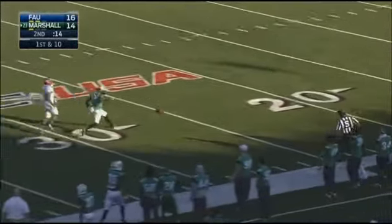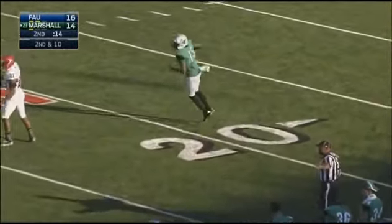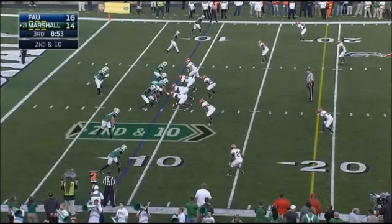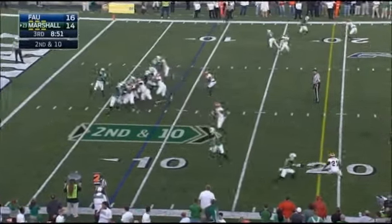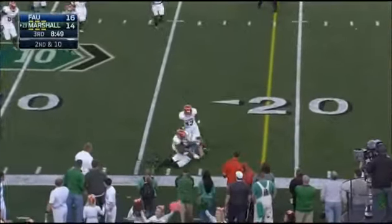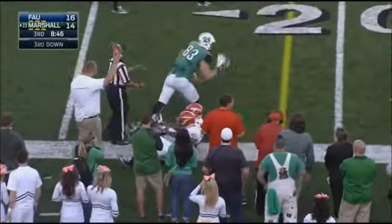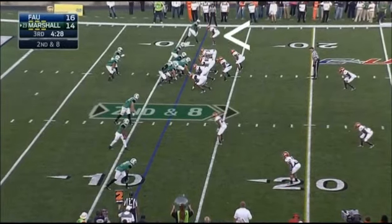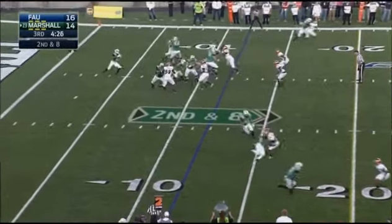Marshall with the football up top, and Cato went for Angelo Jean-Lewis — give him the ball, let him be your playmaker. Interesting graphic: the average is 74 plays, but Marshall is far off that pace so far in this game. They go back to a tight end front, Marshall pinned deep in their own territory, second down and eight.